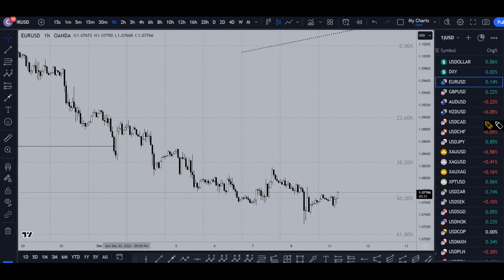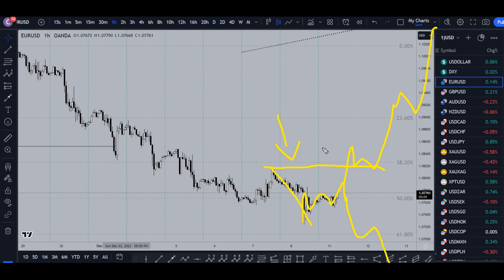On the one hour time frame, this structure break right here will tell us that we're going up. We definitely do not have a structure break yet, so that tells me this move up could be a correction to this move down. So if we see some sort of a three-wave pattern up and then an impulsive move down, I would definitely take that as a short for the continuation of the downtrend. On the other hand, if it does decide to just keep on going up and eventually breaks structure, then at that point I would become a buyer again and would definitely be looking for longs at the end of pullbacks, hopefully for the continuation of this uptrend.